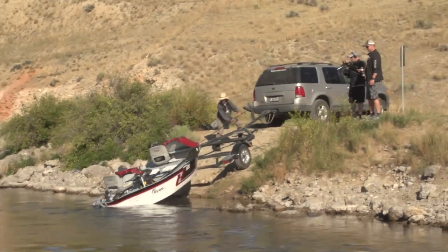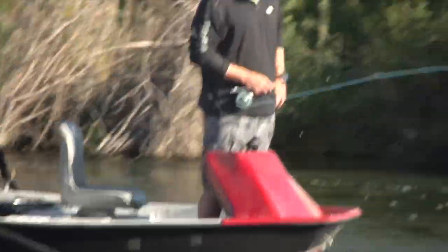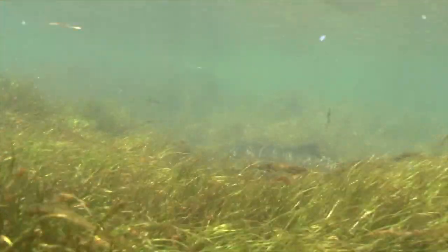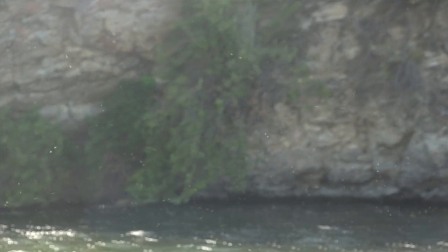Hey everybody, welcome to Familiar Waters. I'm Mike Pulaski, and today is going to be awesome. We are fishing the Beaverhead River, western Montana, just outside of Dillon. It is one of my favorite fisheries in the whole United States. It's a tailwater, and tailwater tactics differ from freestone streams. There is a ton of biomass inside of tailwaters, so they can produce some monster fish, but they also get pretty technical.